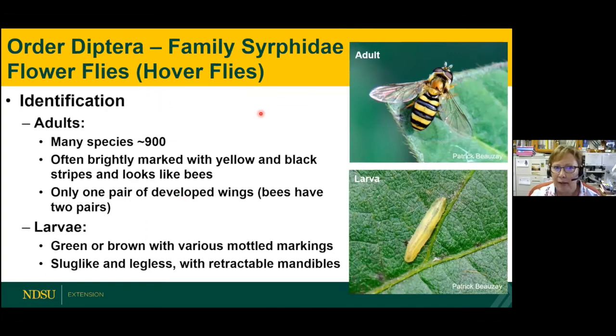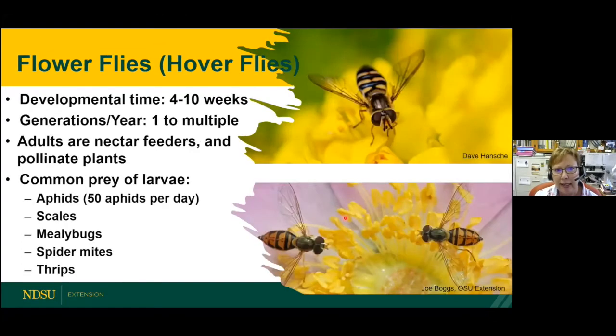Order Diptera: the flower fly, also known as the hover fly. It mimics a bee with its yellow and black coloration, but it's a fly because it only has one pair of wings — bees have two pairs. The larvae look like a legless, headless slug, but the head is retractable with a mandible that pierces and sucks out the juices of prey. The adult is actually a pollinator, feeding on nectar and pollen. The larvae can feed on up to 50 aphids per day.